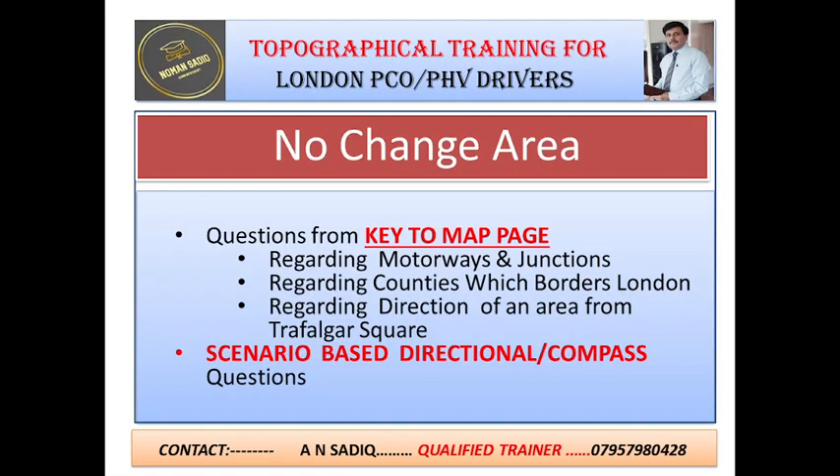Please remember that the remaining portion of the questions is still the same. There is no change in the questions from the Key to Map pages regarding motorways and junctions, regarding counties which border London, regarding the direction of an area from Trafalgar Square. And there is also no change in the scenario-based directional or compass questions.